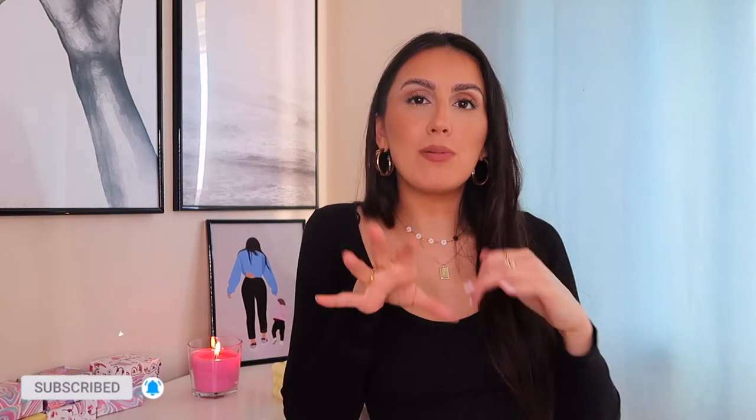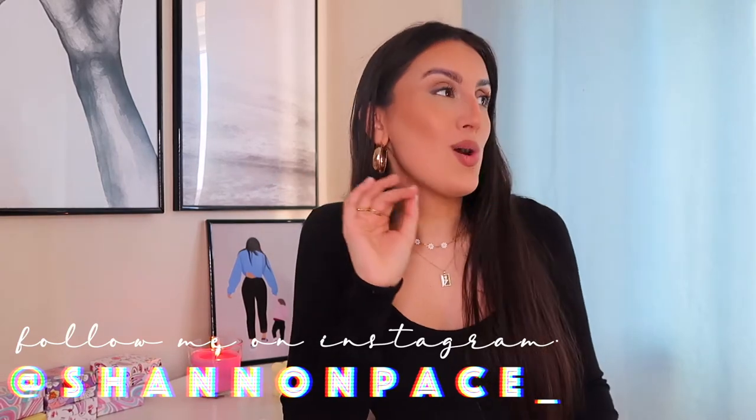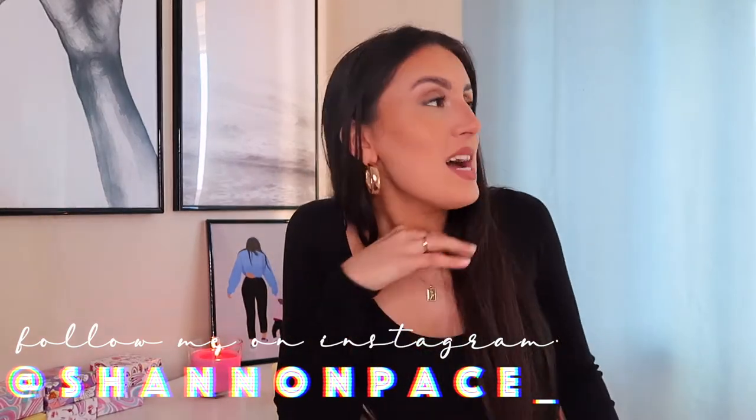Hi guys and welcome back to my channel. Today's video — you probably guessed from the title — I'm going to be doing an Amazon must-haves. Can we please ignore that curtain? I'm getting new curtains today — really nice white curtains from Amazon — but they haven't arrived yet. Do we like my new background? I moved around my bedroom just to give me some alternative background.